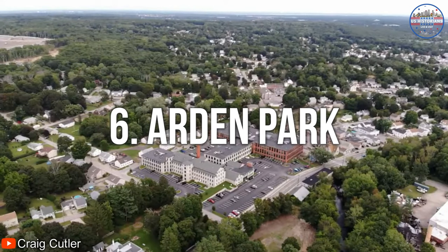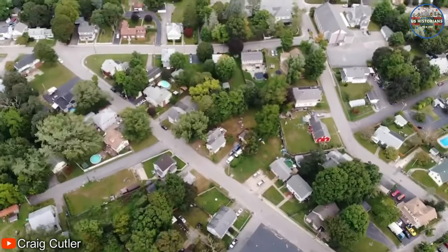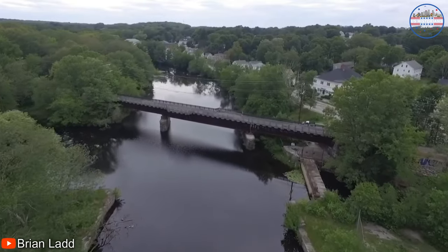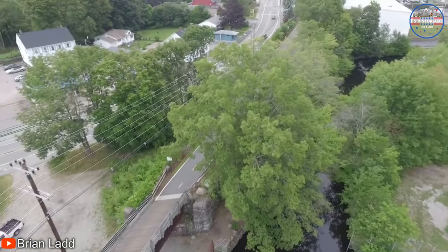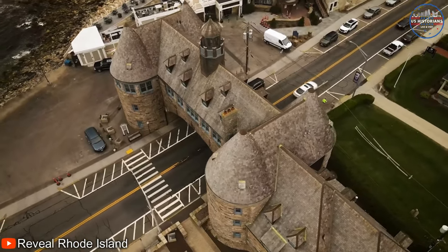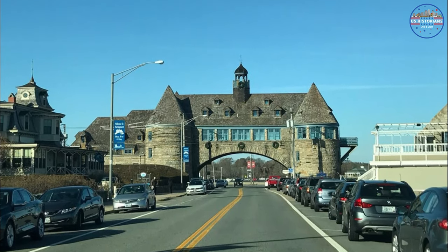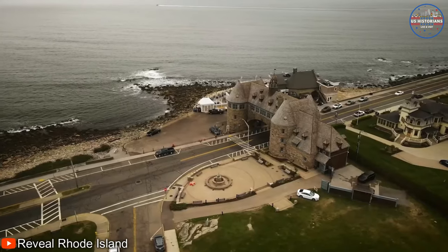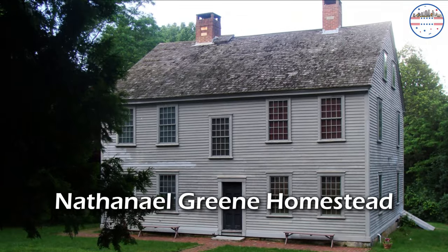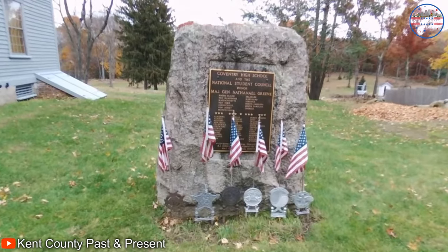Coming in at number 6 is Coventry, a rural town located in the western part of the state. Visitors can explore many historic sites and natural attractions, including the Coventry Greenway, a 14-mile-long rail trail that winds through scenic woodlands and wetlands. The towers are a surviving fragment of the former Narragansett Pier Casino, built in the 1880s, and were listed on the National Register of Historic Places on November 25, 1969. Coventry is also home to the Nathanael Greene Homestead, a historic house museum that celebrates the life of the Revolutionary War hero who was born and raised in the town.